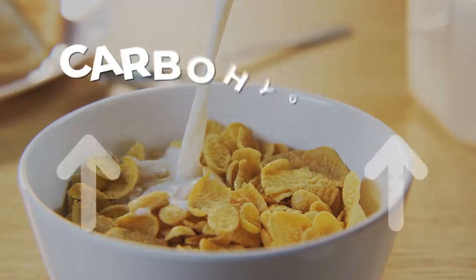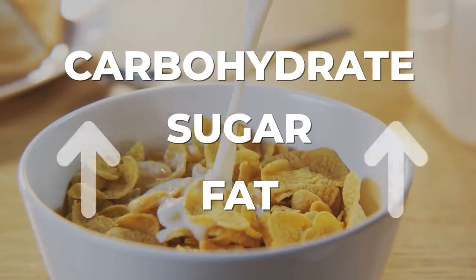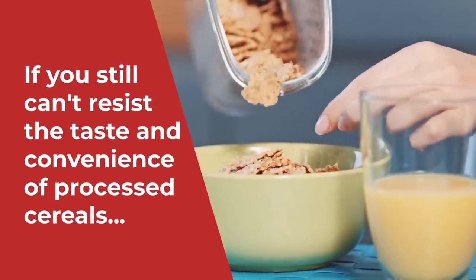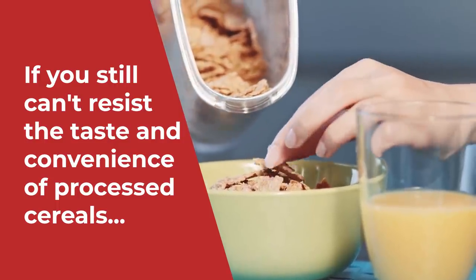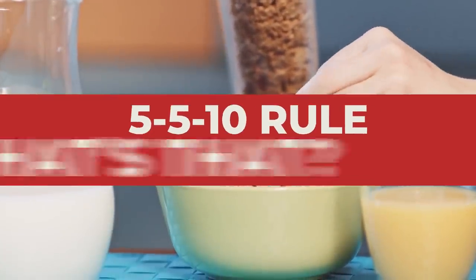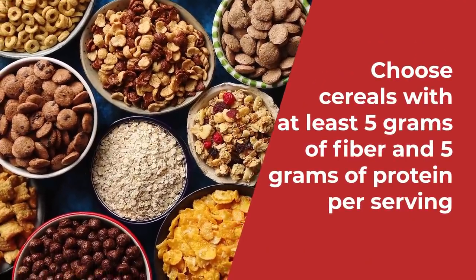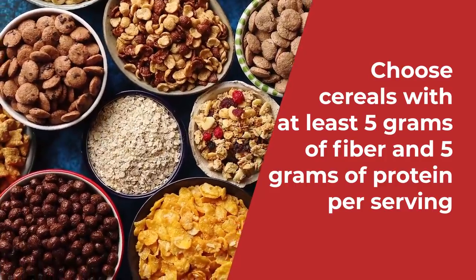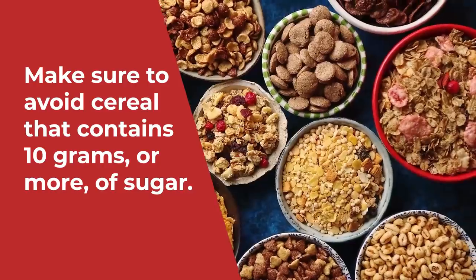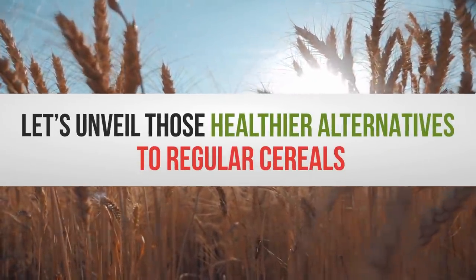Plus, once you add milk, you'll be raising the carbohydrate, sugar, and fat content of your meal. But here's a quick tip: if you still can't resist the taste and convenience of processed cereals, practice the 5-5-10 rule. Choose cereals with at least 5 grams of fiber and 5 grams of protein per serving, and make sure to avoid cereal that contains 10 grams or more of sugar.